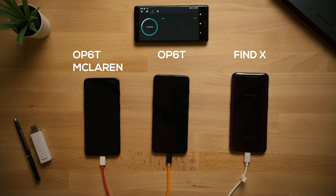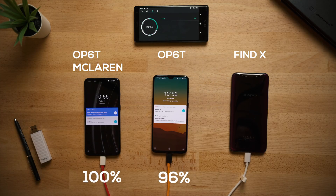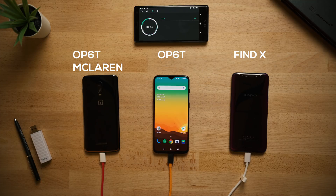Fast forwarding to an hour and 18 minutes, the McLaren finally hits 100%, and after an hour and 31 minutes, the regular 6T hits 100%. So there you have it.